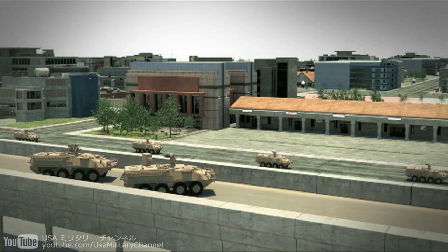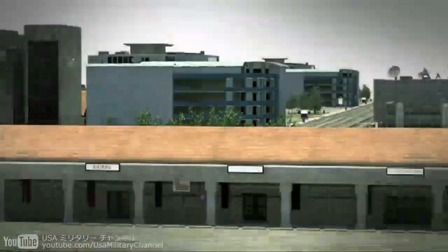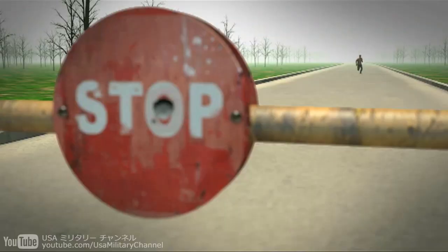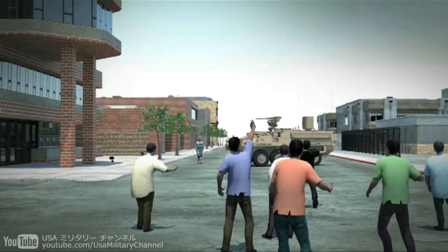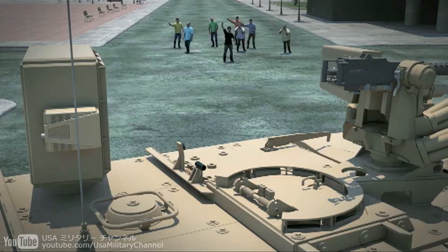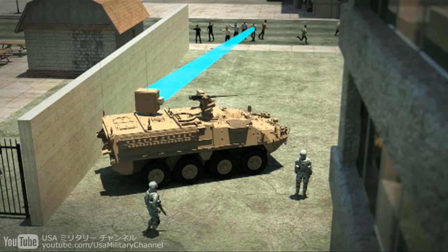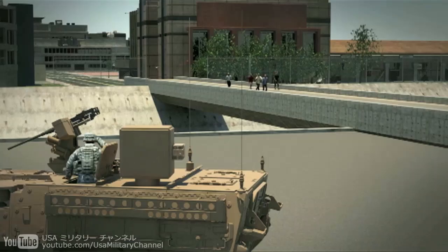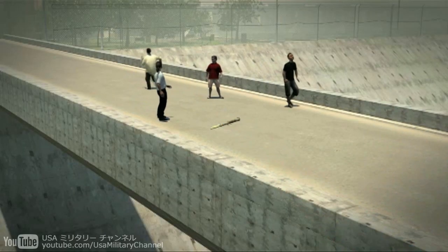It can be used to safely deter unarmed but suspicious civilians observing U.S. forces. At entry control points, it provides an additional layer of response for dealing with potentially threatening targets and potential crowd violence. It can be quickly de-escalated by targeting the leader or, if necessary, by panning across the entire crowd.